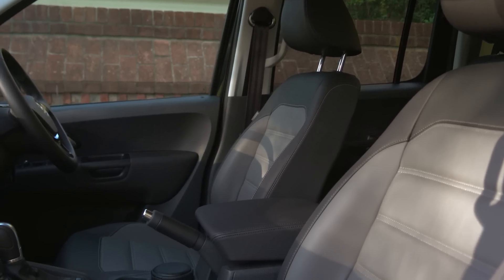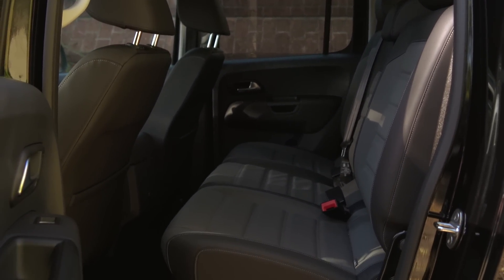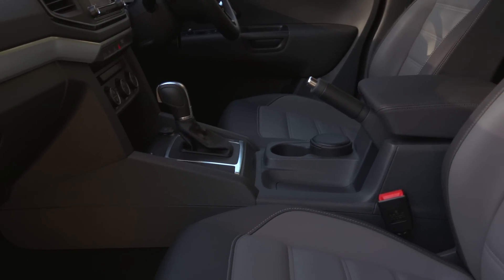Luxurious isn't a word you usually associate with a pickup truck, but the Volkswagen Amarok's interior is a cut above the competition both in terms of quality and comfort. There's enough room inside to fit three adults on the Amarok's rear bench, while those in the front have more than enough room to stretch out.